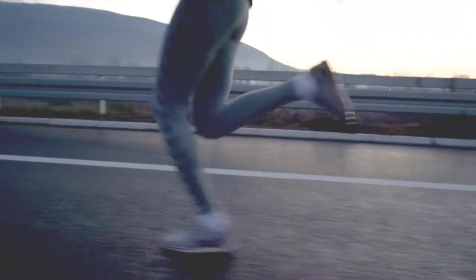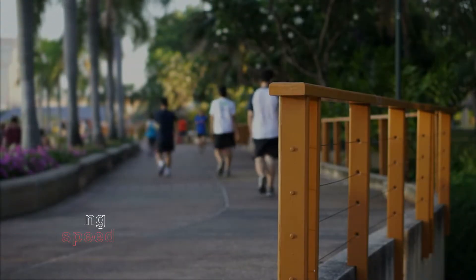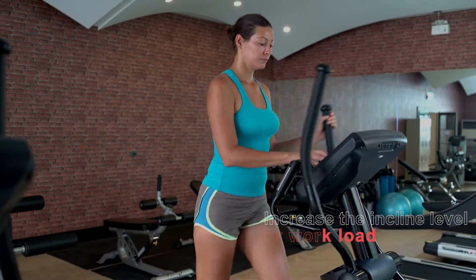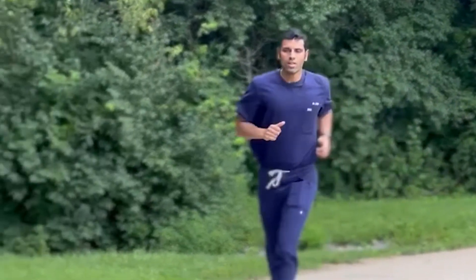Do your favorite exercise, whether it's swimming or walking. Gradually increase intensity by alternating your speed if you're walking or jogging, or if you're using gym equipment, increase the level, incline, or workload. You should start noticing that exercise is getting slightly more difficult — you shouldn't be able to sing a song, but you should be able to have a conversation.